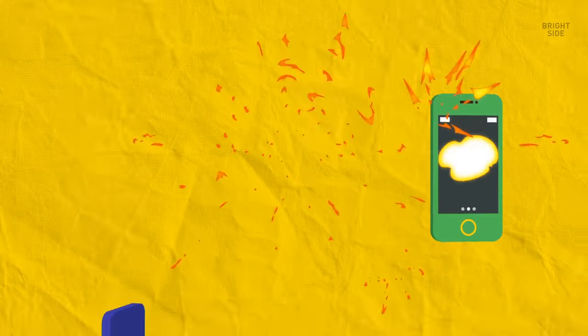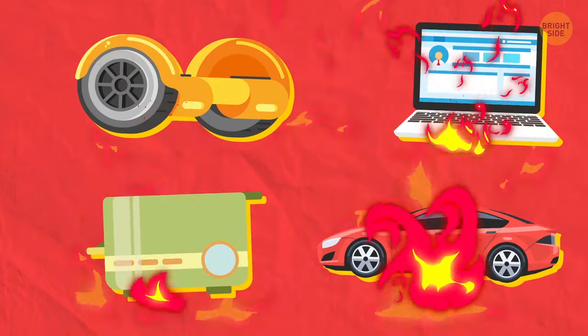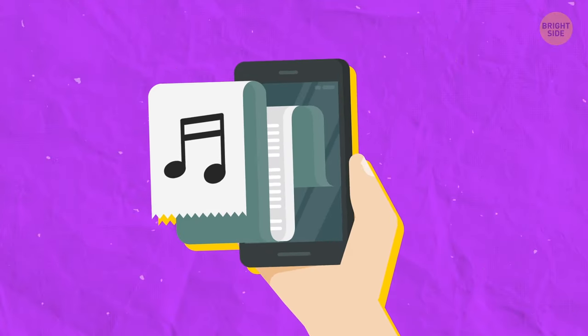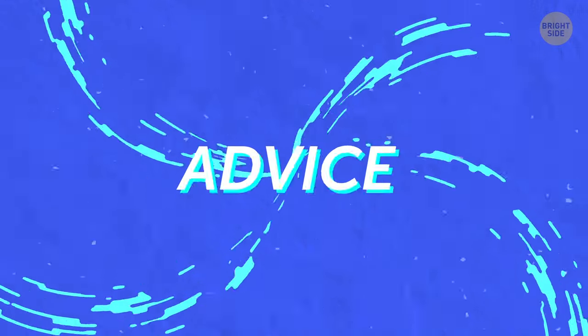Batteries don't only explode in phones. Many cases have been recorded of laptops, toasters, hoverboards, and electric vehicles igniting. But honestly, I don't want to end the video on such a bleak note. So here's some advice on how to make your phone's battery last longer.